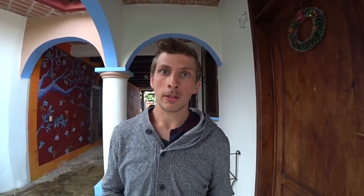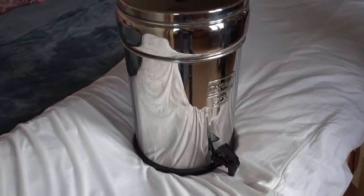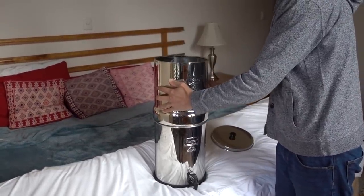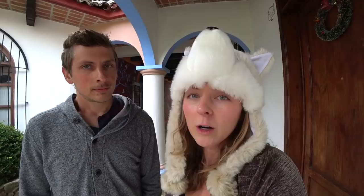One thing we ultimately decided wasn't right for us was our Berkey water filter. Although we still think it's the best in-home water filter you can buy, we're just traveling too much — it doesn't make sense because we're only staying in each place for about a week most of the time and have to set it up and clean it again every time we move. If you're thinking about a water filter, we absolutely recommend this one, especially for Mexico. But if you're going from place to place as often as we do, it's probably not going to be worth the space and frustration.